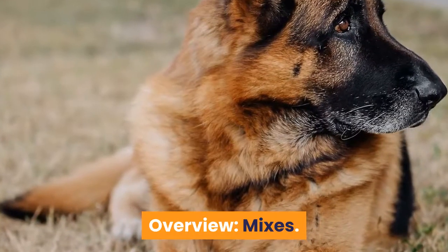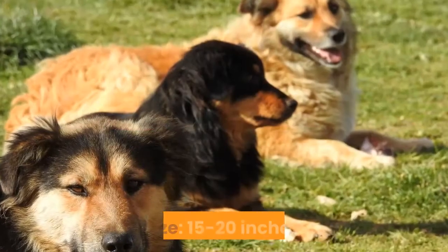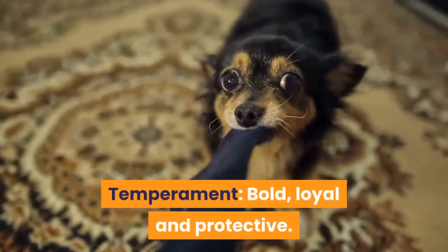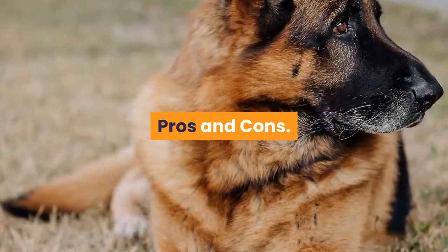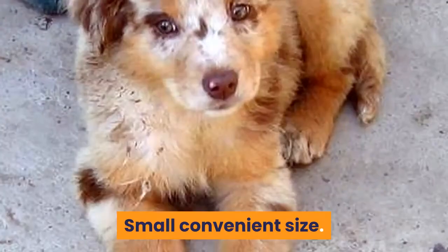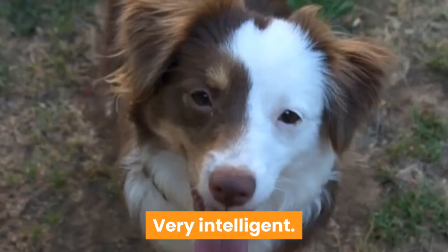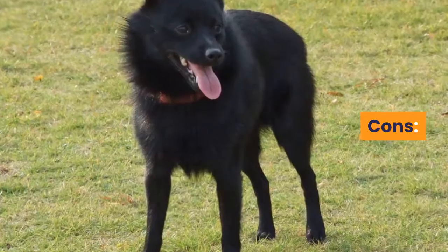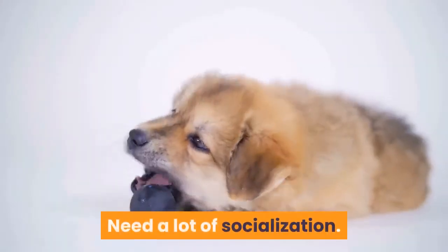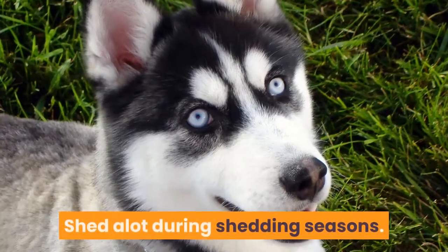Overview: Mixes. Purpose: companion or working. Weight: 50 pounds. Size: 15 to 20 inches. Temperament: bold, loyal, and protective. Pros: great working dogs, small convenient size, easy to train, amazing guard dogs, very intelligent. Cons: high energy, unsuitable for some people, need a lot of socialization, prone to separation anxiety, shed a lot during shedding seasons.